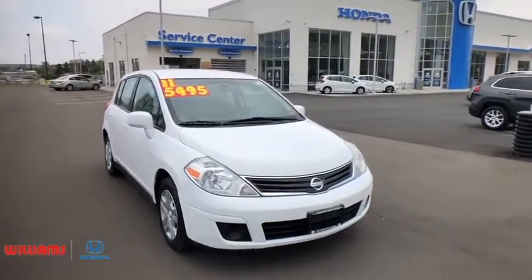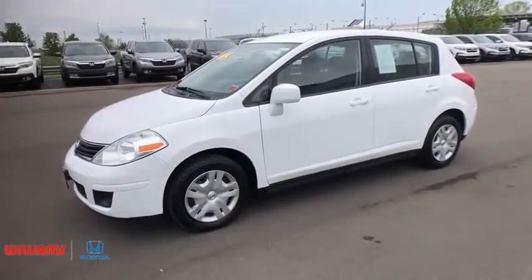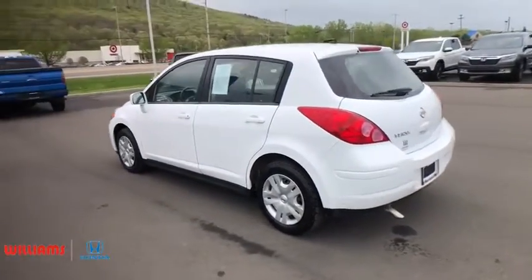The 2011 Nissan Versa. With its roomy and inviting interior, impressive technology, and exceptional gas mileage, the Nissan Versa is smart to own and fun to drive. This vehicle has less than 90,000 miles.